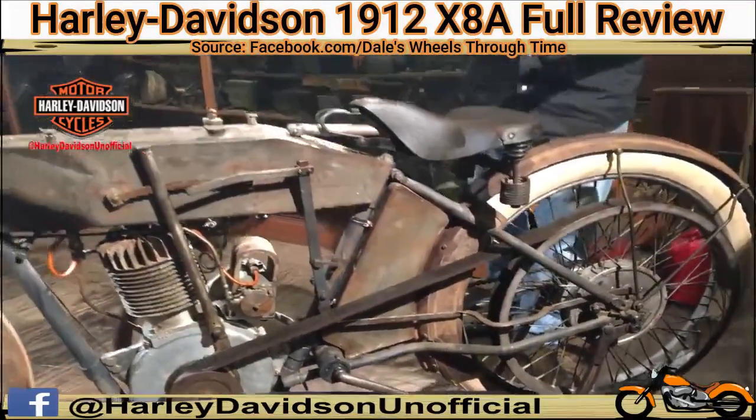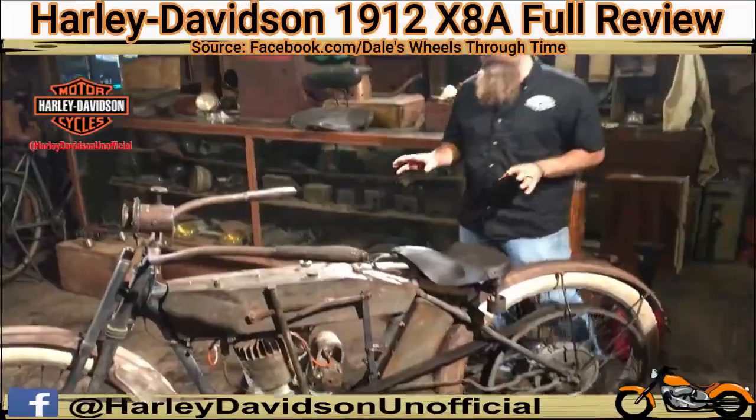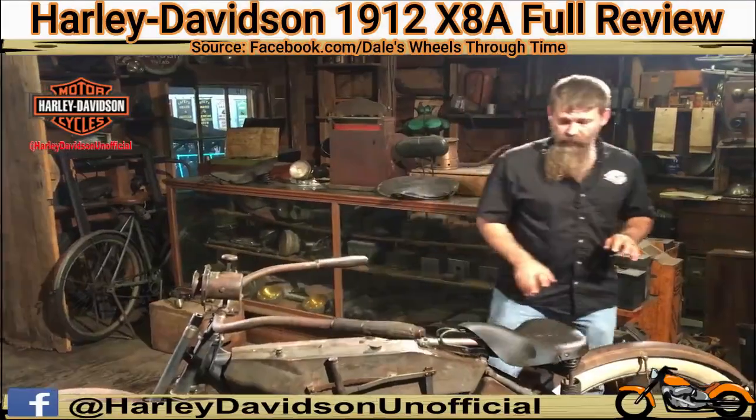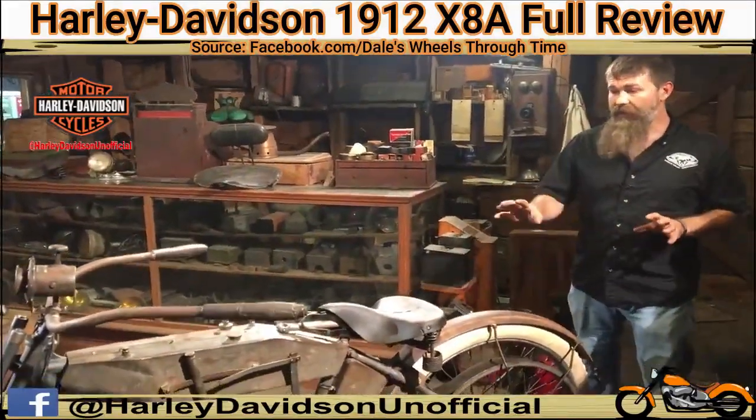They just made about 550 or 560 of these machines this particular year, and they sold for $235. I had to pay a little bit more than that, but I'm quite happy with how the bike ended up panning out.